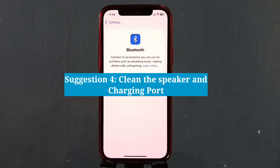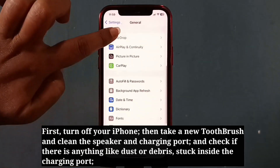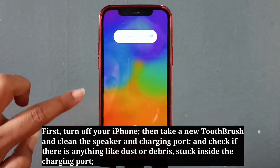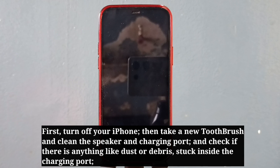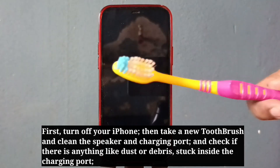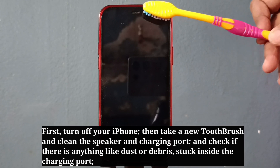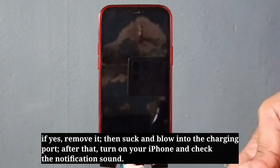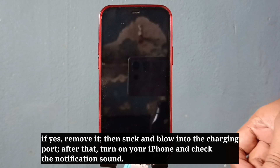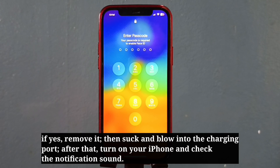The last suggestion is to clean the speaker and charging port. First, turn off your iPhone. Then take a new toothbrush and clean the speaker and charging port. Check if there is anything like dust or debris stuck inside the charging port — if yes, remove it. Then suck and blow into the charging port. After that, turn on your iPhone and check the notification sound.